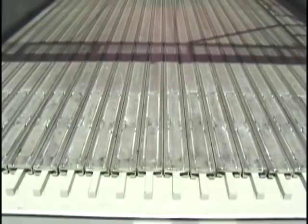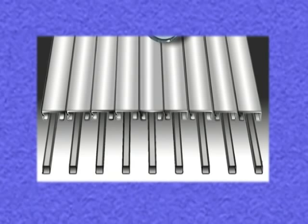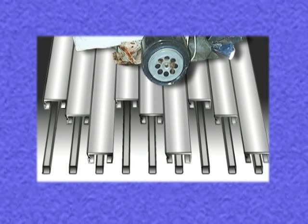The walking floor system uses the laws of gravity and friction to an advantage. At the start of each stroke cycle, all floor slats move together carrying the load with them. At the end of this stroke, the first set of every third slat moves back to the start position, followed by the second set. Lastly, the third set moves back. The cycle is then repeated as all the slats move together carrying the load.